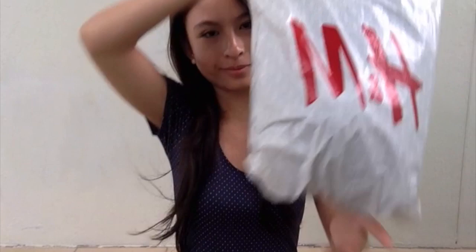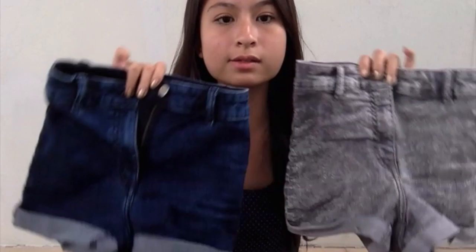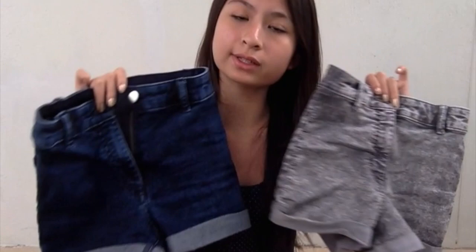The next two items I got are from H&M. They are both shorts but of different colors. The first one is dark wash dark denim shorts. The second one is grey. Both are the same design and same length. I just love them both. It was time I got a new pair of shorts because I kind of grew out of my old ones. These both fit perfectly on my waist and bum, and I just love them.